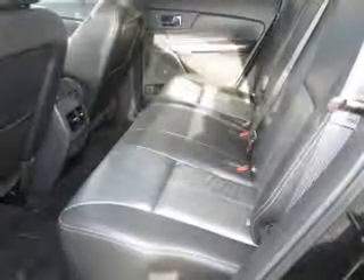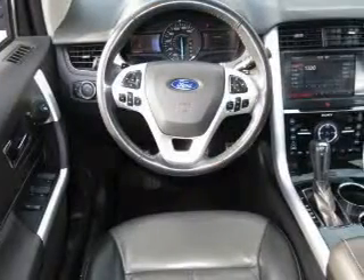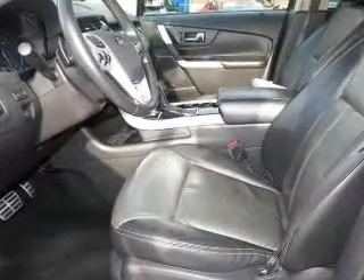Stand out from the crowd with premium wheels. A premium sound system is just one of the benefits of owning this vehicle. Brake safely with the anti-lock braking system. Heated seats offer comfort in cold weather.